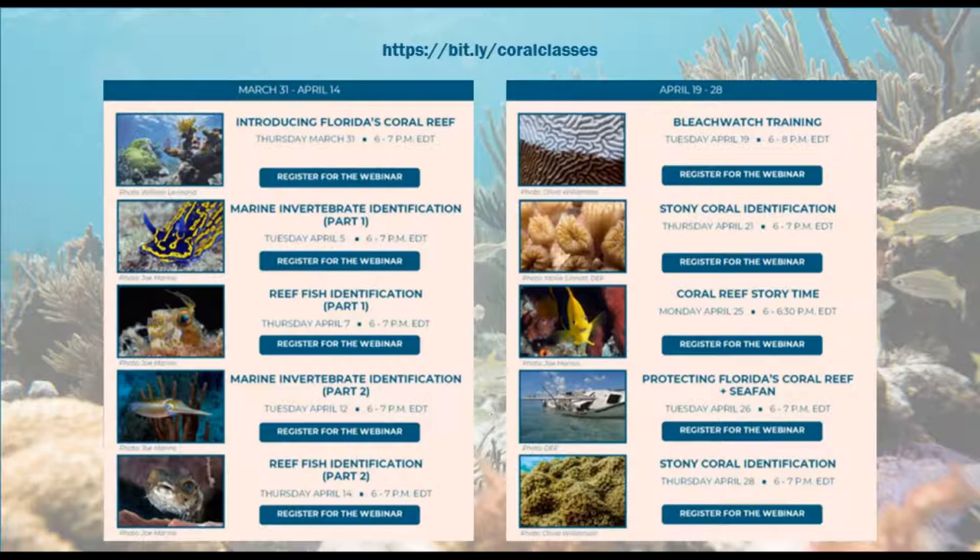This is our schedule for the month. We have webinars pretty much every Tuesday and Thursday until the end of April. I'd like to draw your attention to Tuesday April 12th — that is the marine invertebrate identification part two webinar, a continuation of tonight's presentation. Make sure you add that one to your calendar.